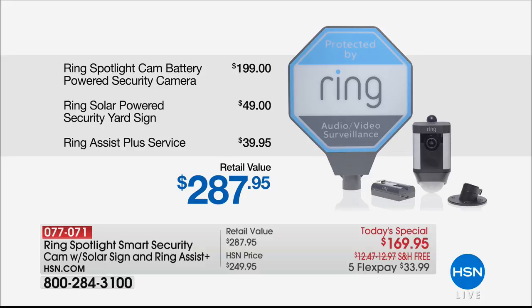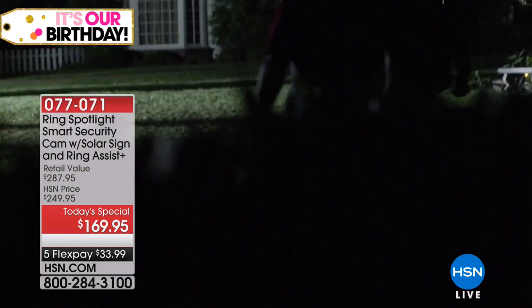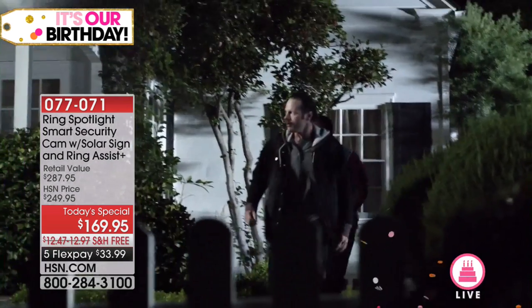A home burglary occurs every 15 seconds in the US, and most take place when you're not there. Introducing Spotlight Cam by Ring — a motion-activated security light with an HD camera, automated recording, and two-way talk that keeps you safe and protects your home. It's bright enough to light up your yard, with 270 degrees of advanced motion detection and smart alerts to your phone so you always know what's going on — day or night. Protecting your home has never been easier with Ring Spotlight Cam: security for every corner of your home.